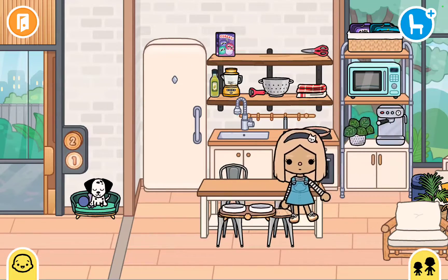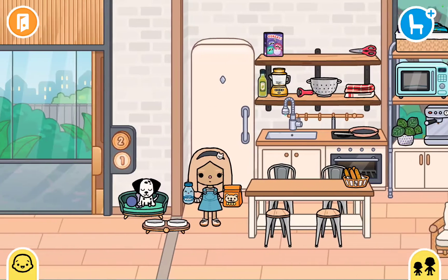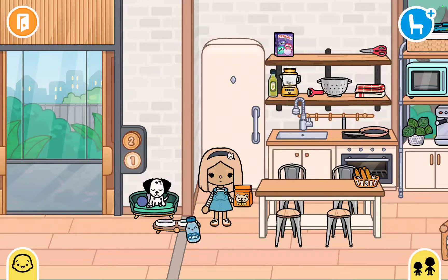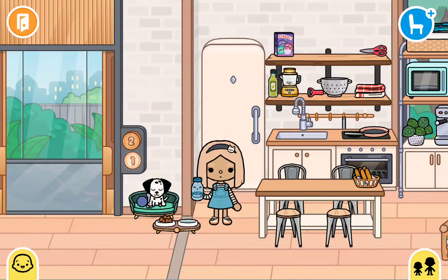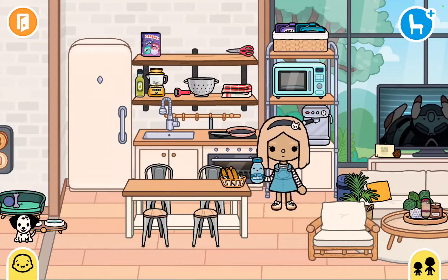After that, I go and feed Marley. Then I put the food in. If you're wondering, mommy is actually a boy. Then I put in the dog food and then he eats.